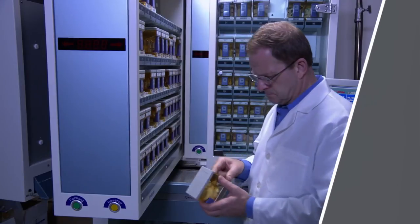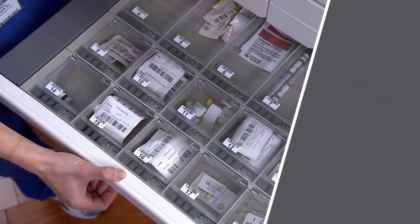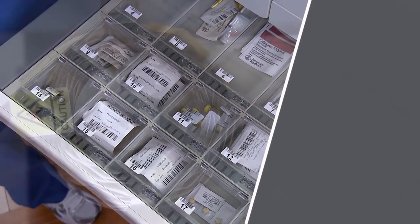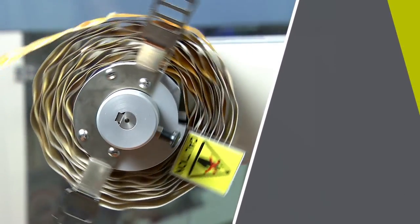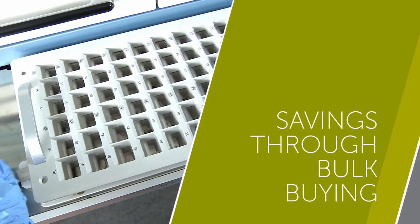PACMED reduces oral solids packaging labor by 65%, cuts cabinet fill time by 70%, improves inventory storage and packing, and allows pharmacies to benefit from medication acquisition cost savings through bulk buying.